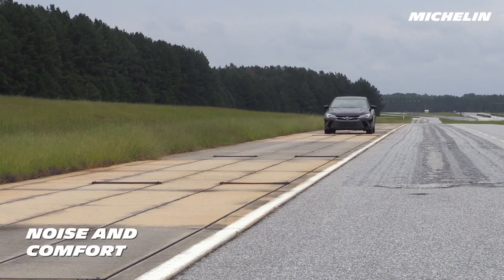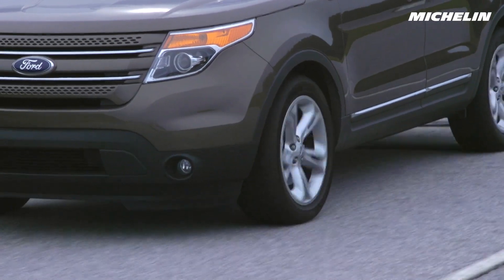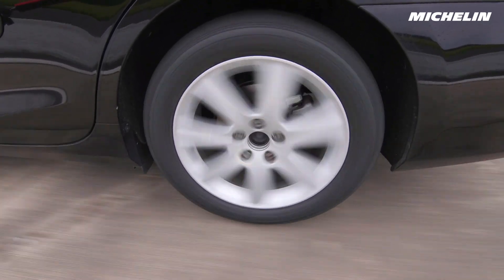Some of our testing is dedicated to enhancing passenger comfort. For example, the noise and comfort loop contains a series of different road surfaces, allowing Michelin test drivers to evaluate how our tires perform on a variety of road conditions.